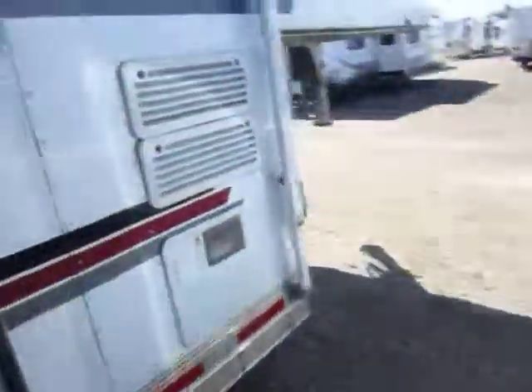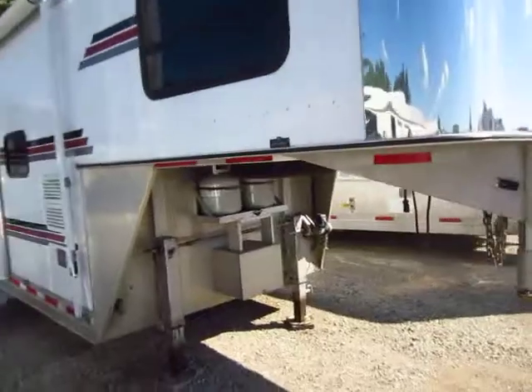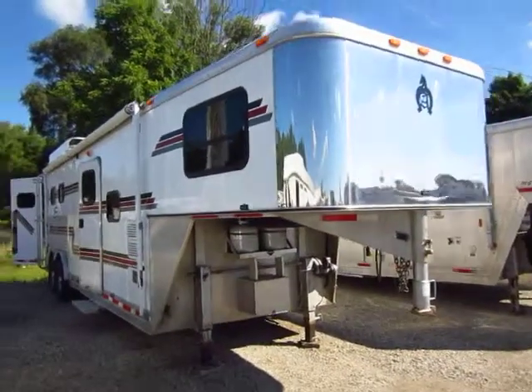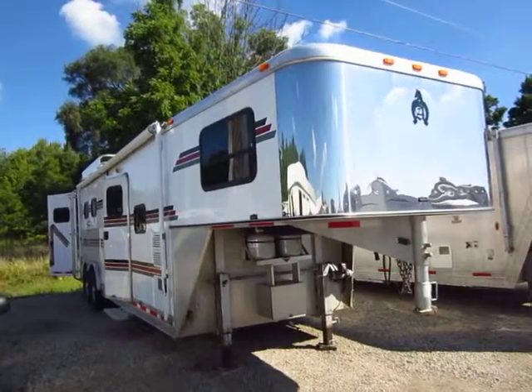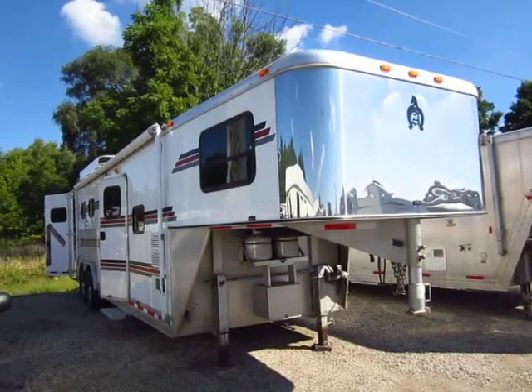Give us a call to learn even more: 800-256-5196. Halet Horse Trailers of Coldwater, Michigan — we do trades, financing, and even if you have an RV or a car you want to trade in on this horse trailer, we do all that. Give us a call, it's fun and easy. See you guys!